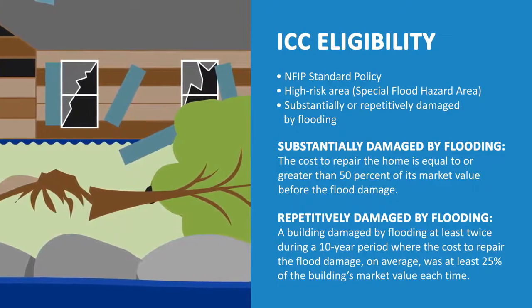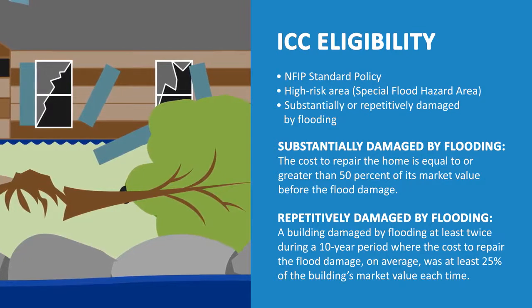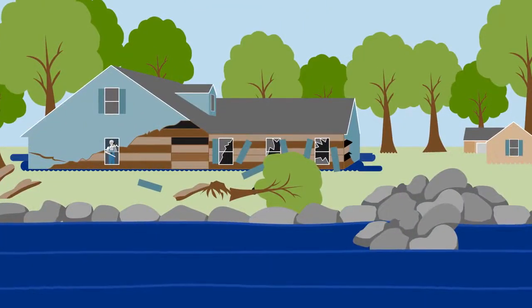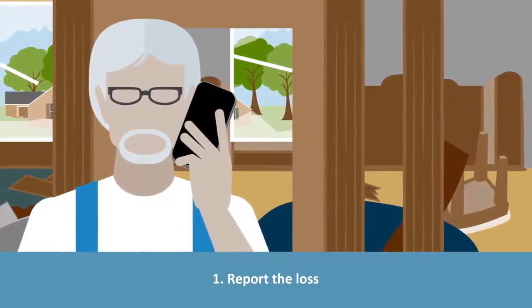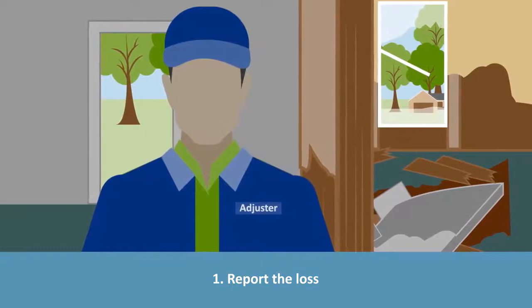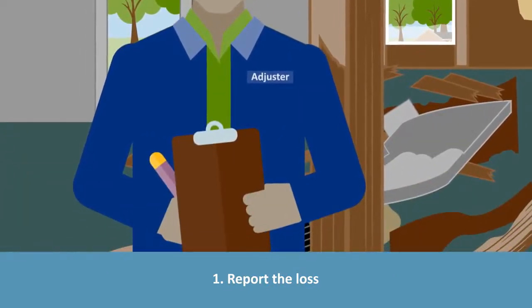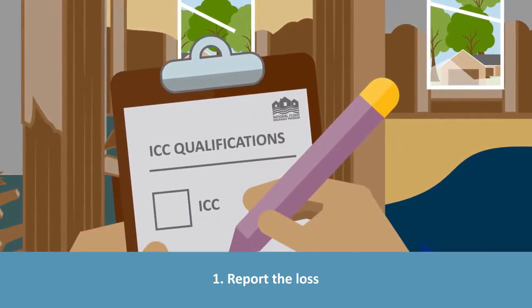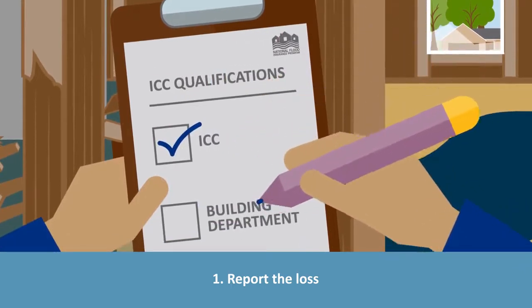To obtain the ICC benefits, policyholders and communities need to follow certain steps. Let's walk through an example scenario. You've been flooded. The first thing is to report the flood loss. The insurance company will assign a claims adjuster who will inspect the damage and establish a claim. During the process, the adjuster will let you know if the flood damages appear extensive enough to qualify for ICC, and if so, will suggest you talk to the community building department.